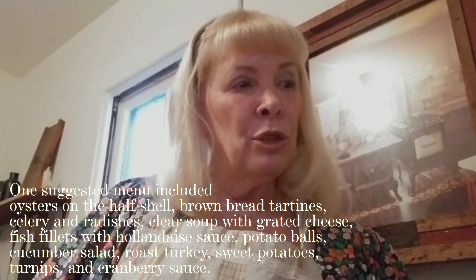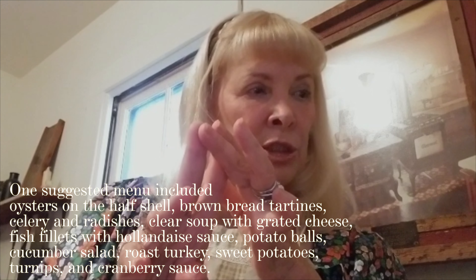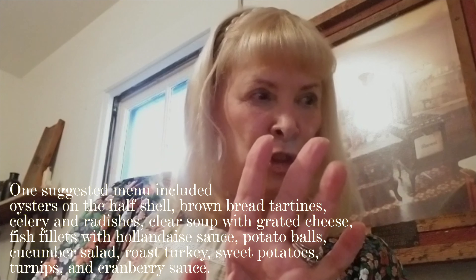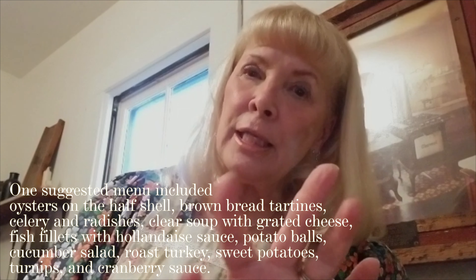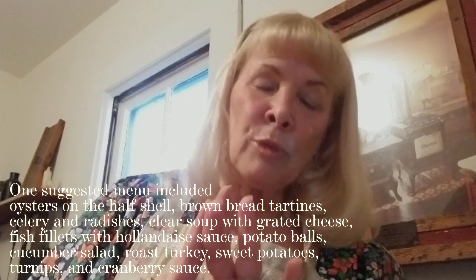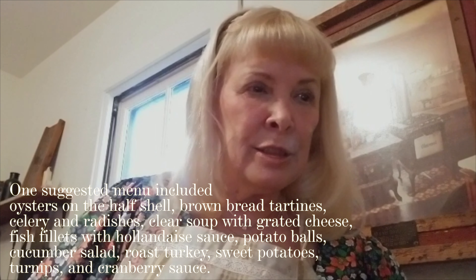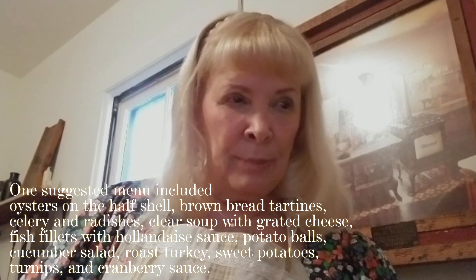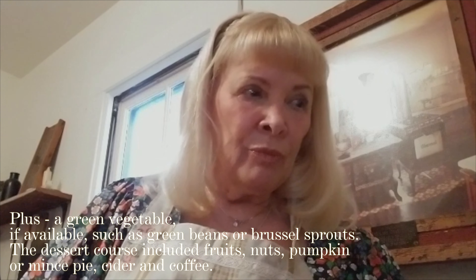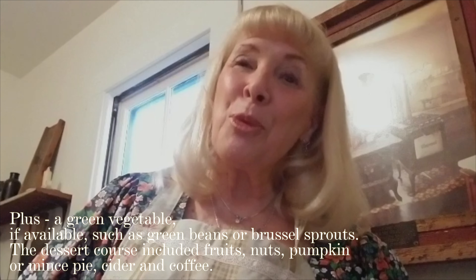One suggested menu included oysters on the half shell, brown bread tartines, celery and radishes, clear soup with grated cheese, fish fillets with hollandaise sauce, potato balls, cucumber salad, roast turkey, sweet potatoes, turnips, and cranberry sauce, plus a green vegetable if available — such as green beans or brussels sprouts.